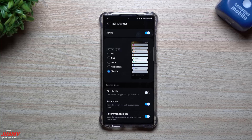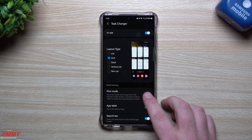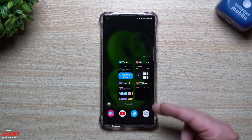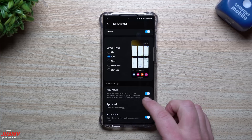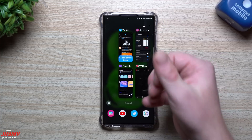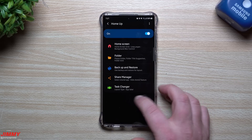There's also a Mini Mode in Task Changer. When enabled, everything moves to the very bottom of the screen, so if you're holding your phone, it's right within thumb range — no need to reach all the way to the top. You can toggle between the larger standard view and mini mode depending on your preference. Home Up is one I really love to use.